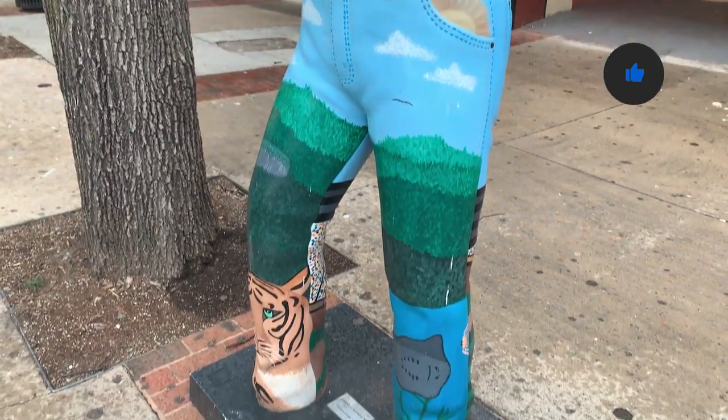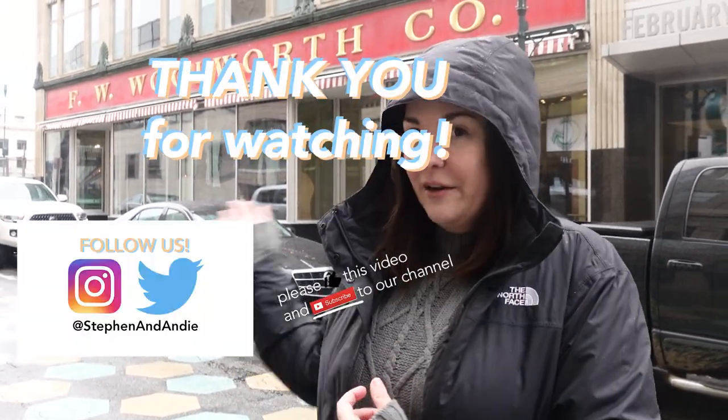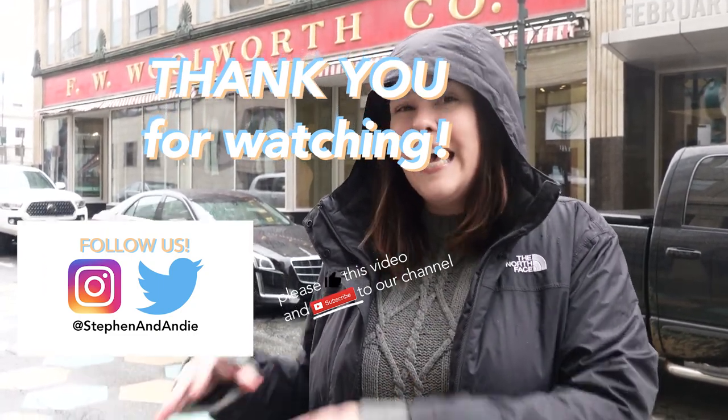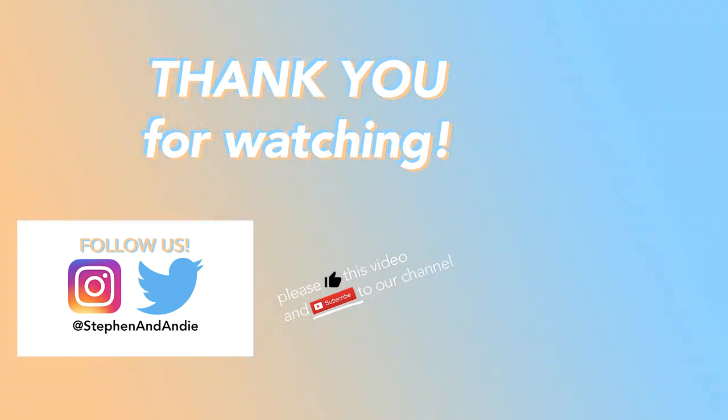That's it for today, guys. From here we're headed to Greensboro, so be sure to tune in next week for that — it's going to be a really cool stop. Thanks for watching and we'll see you next time. We're in downtown Greensboro now at the International Civil Rights Center and Museum. It's at the site of the first lunch counter sit-in here at the Woolworth right behind me — they still have the original counter in its place.